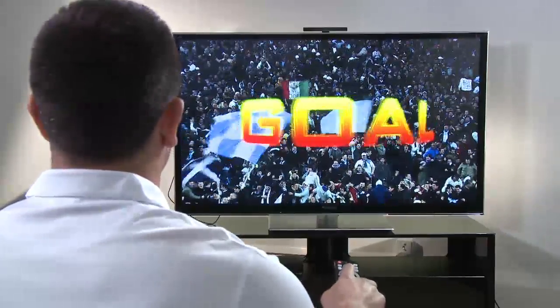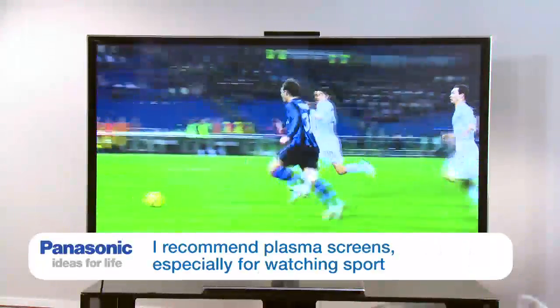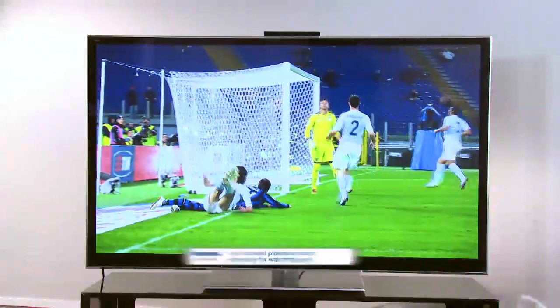Obviously there's watching TV, and Panasonic is famous for its picture quality. They make LED, LCD screens, and plasma screens. I love my plasma, especially watching sport. I reckon it's the best picture quality you can get.